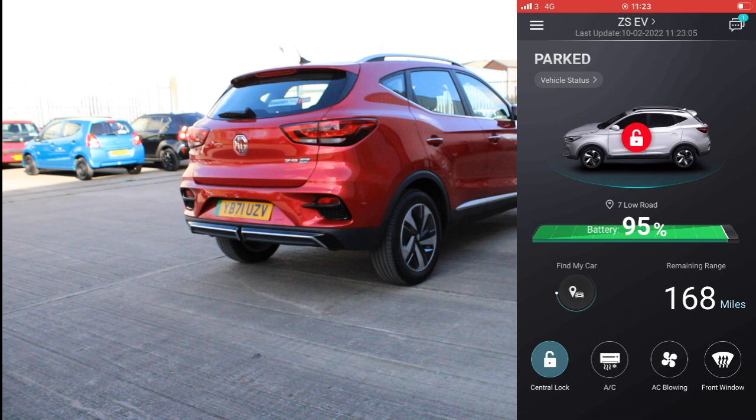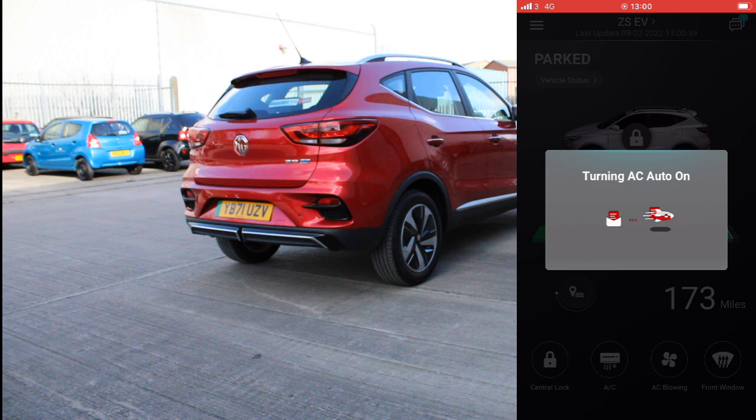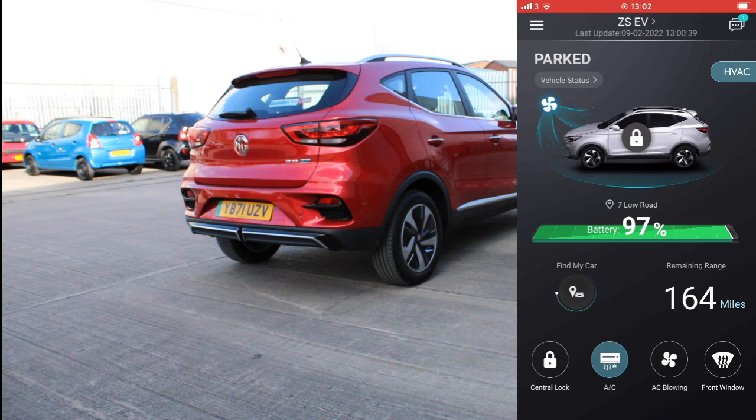Next is the AC. The same principle applies but the car needs to be locked. You press the AC button, input your security code, and as you'll see the lights will come on, letting you know the air conditioning is now on. For security purposes, MG stops the AC after 10 minutes, but you can always press it again for another 10 minutes.